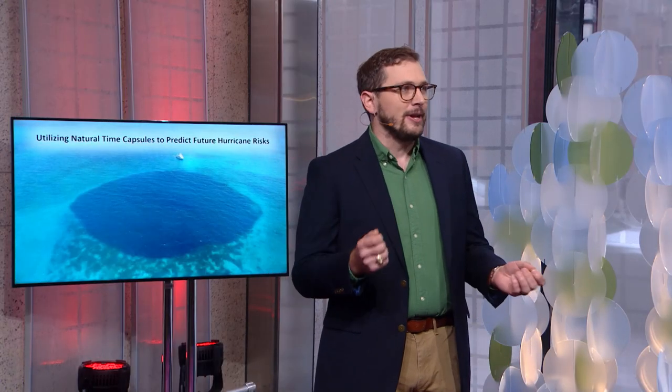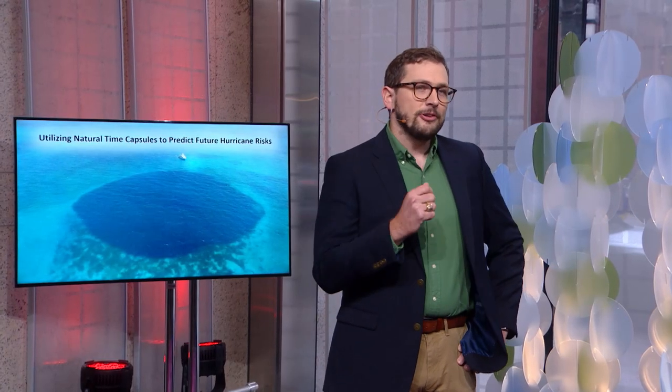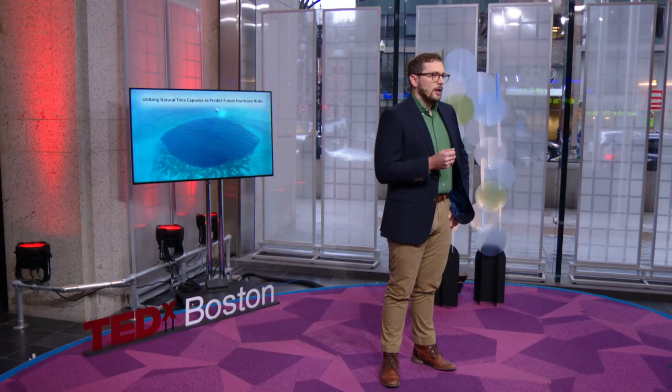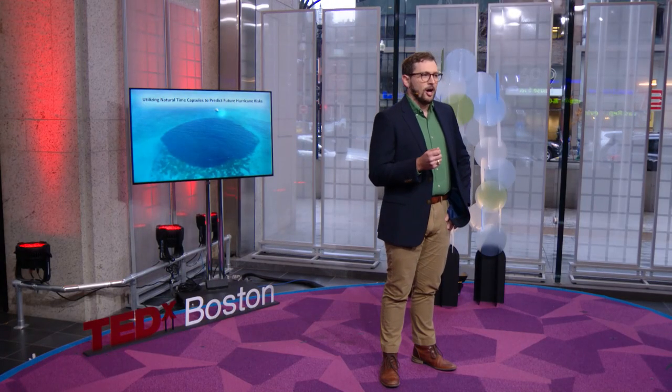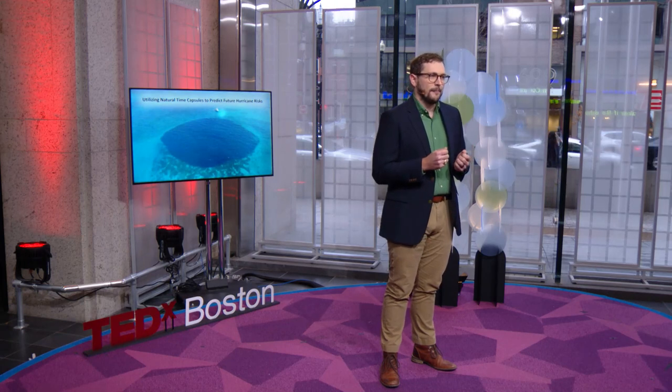I'm a paleoclimatologist. What it means is that I build unique datasets stored in oceanic sediment traps like this blue hole behind me to tell the story of how Earth's climate has changed over the last several thousand years. Learning about Earth's past can help us to understand how future climate change will impact the environment, which helps us to develop solutions to meet this threat head-on.